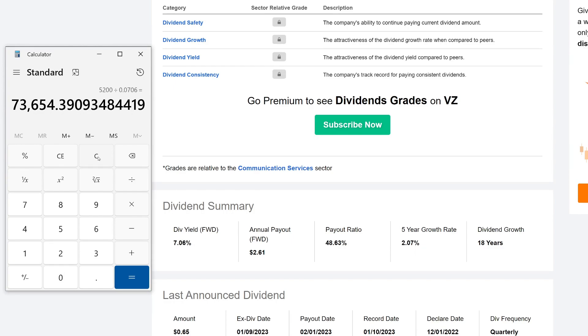Those are the numbers. Let me know in the comments if you are invested in Verizon — are you holding it for the long term, and how long have you been investing in Verizon? Are you down on capital appreciation? Are you in the retirement phase and that's why you're holding Verizon, since there's no real long-term growth there?